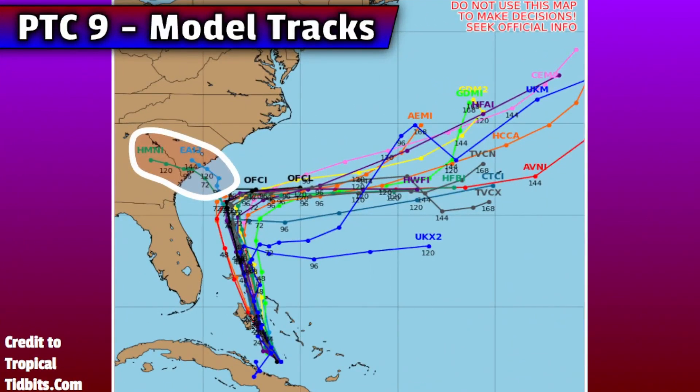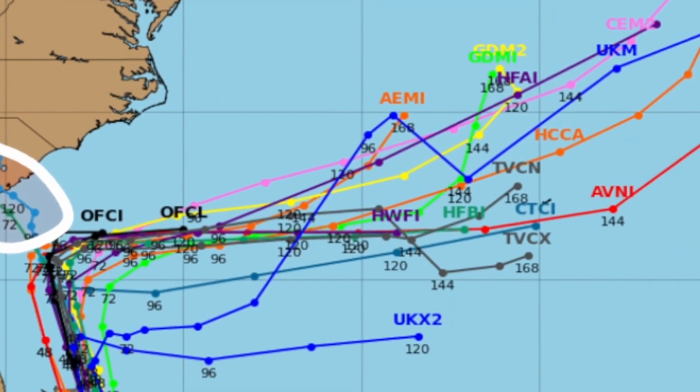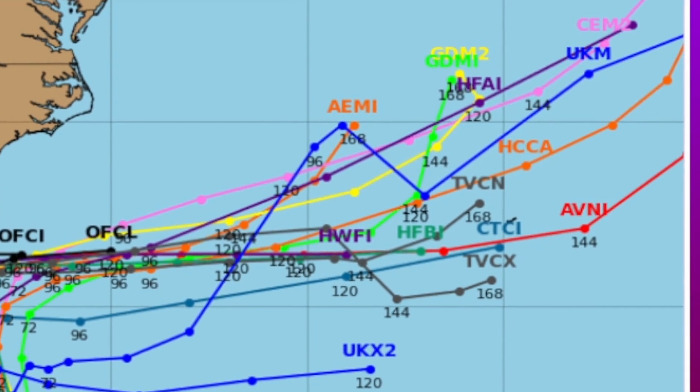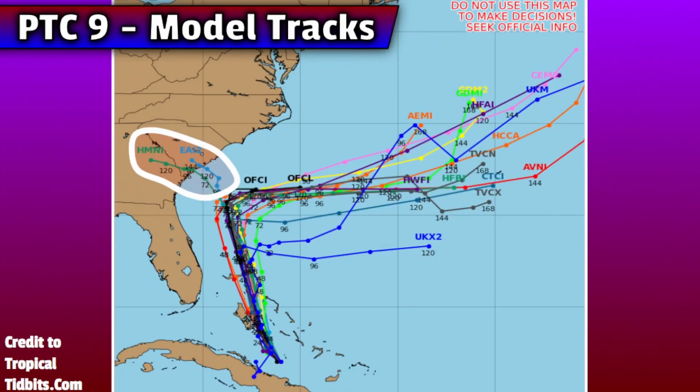To understand why the official track has been shifting offshore, here's a look at the latest model tracks for Potential Tropical Cyclone 9, which as of this video is now considered a tropical depression. While a few outlier models still show a direct landfall impacting the Georgia or Carolina coast, about 80 to 90 percent of models are now feeling the pull of Humberto and have Imelda curving out to the east before it can make a direct hit. That isn't to say there will be a lack of impacts along the Florida, Georgia, and Carolina coastlines — direct impacts are just looking more likely to be spared.